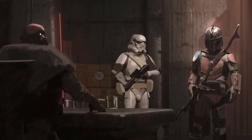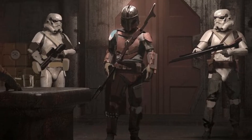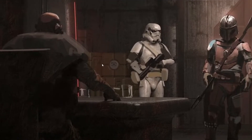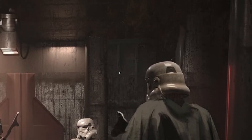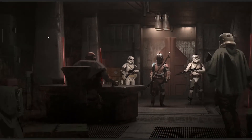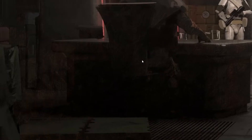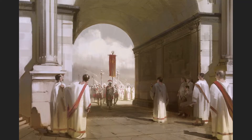It's also worth pointing out that the technique here is very interesting. I think he's using 3D as a base — the stormtroopers, the objects here and there all seem to be from a 3D base — and yet it keeps a very painterly feel because there are a lot of brush strokes. Where there are shadows and where it's supposed to be a little flatter, he uses brush strokes to give a lot more texture to the painting. That's very interesting work.